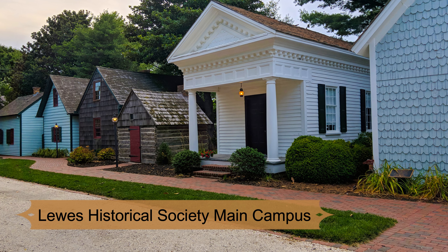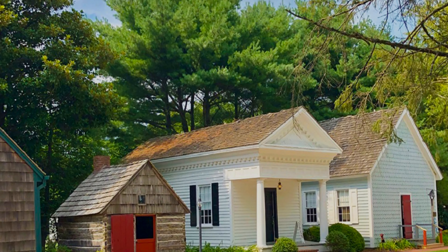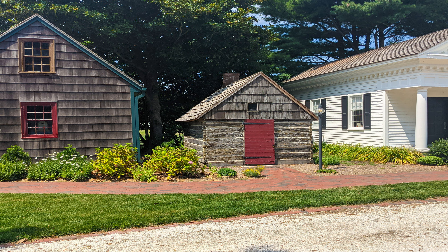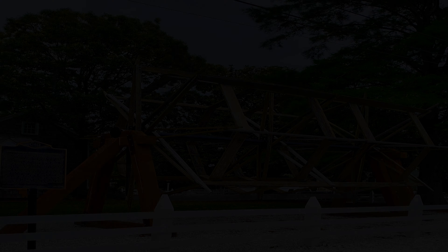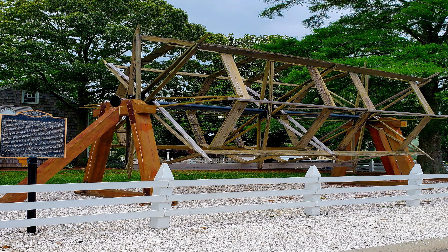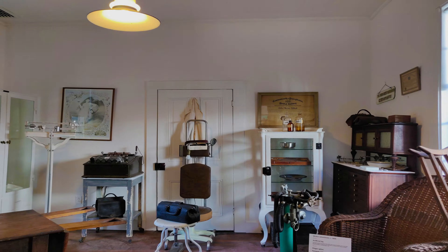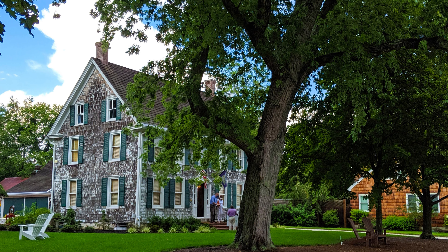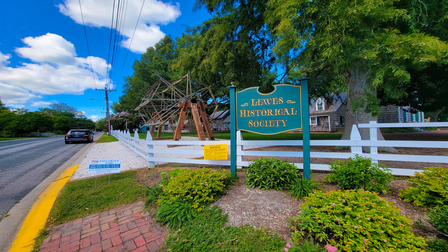Number 4: The Lewes Historical Society Main Campus. You haven't truly experienced Lewes until you've taken a walk through the past at the Lewes Historical Society Main Campus. The museum is teeming with fascinating collections, from photographs to artifacts — it's like stepping into another era. The research library offers rich archival resources covering the city's history. One of the highlights is the historical sites that the society runs, where actors breathe life into the stories of the past with awe-inspiring knowledge of the time periods.